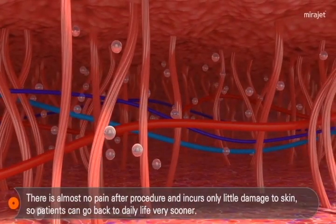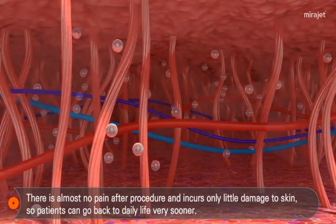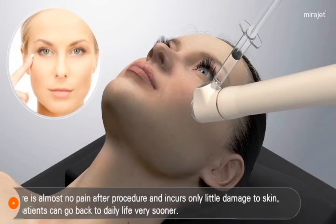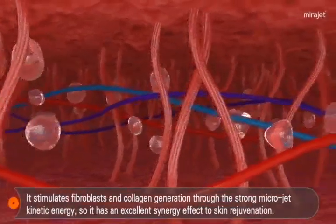A very thin microjet penetrating into the skin at ultra-high speed offers almost no pain, no burns, and minimal damage after the injection. Therefore, patients can return to their daily life right after procedures.